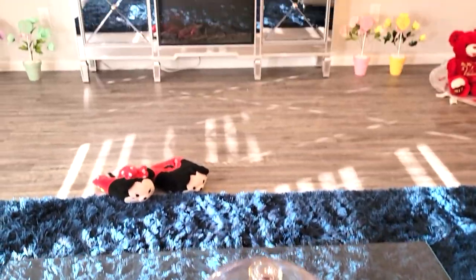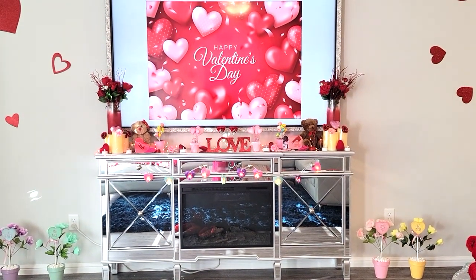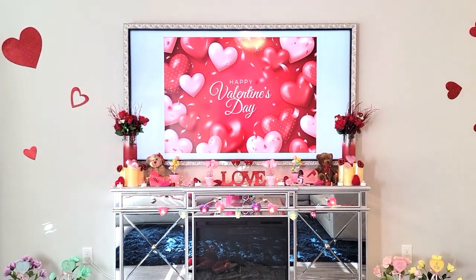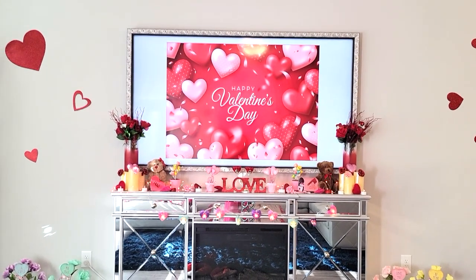From the coffee table, when we look up, we have my little fireplace and the TV. I always change the TV screensaver to whatever holiday we're celebrating, and I have a Happy Valentine's Day screensaver.